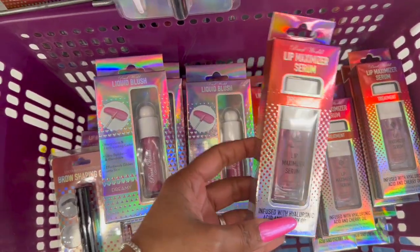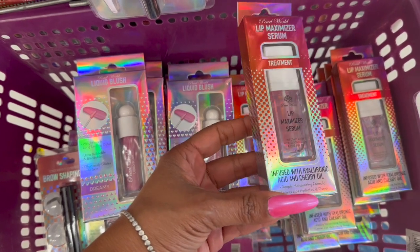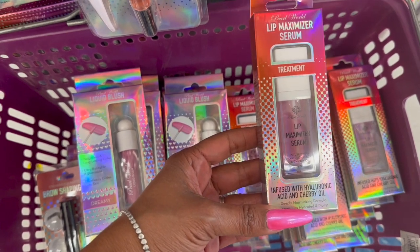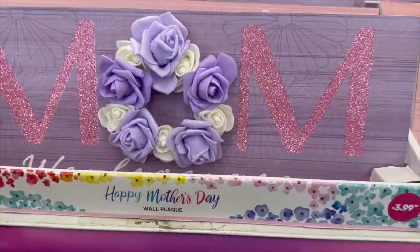I have not seen the Lip Maximizer Serum infused with hyaluronic acid and cherry oil — a deeply moisturizing formula that leaves lips feeling hydrated and plump. They do have some new Happy Mother's Day wall plaques out.